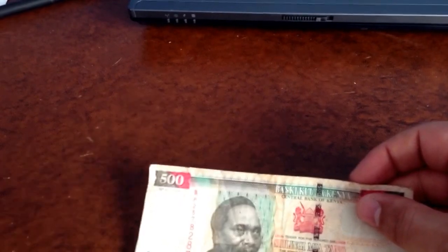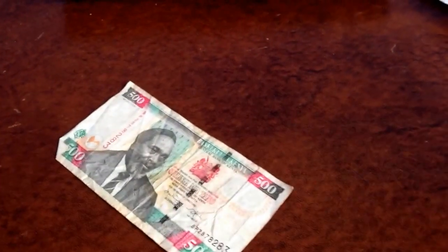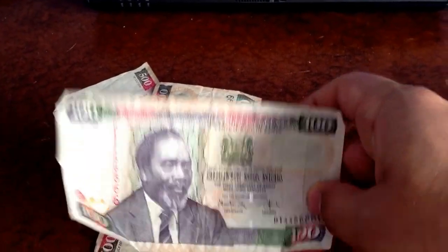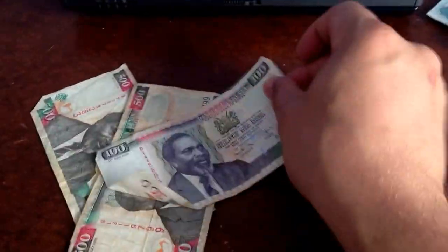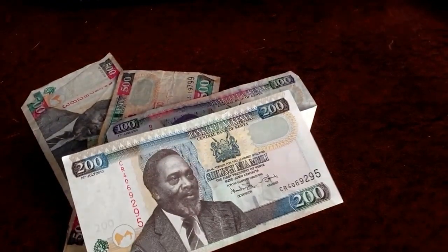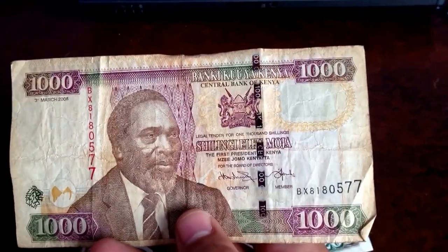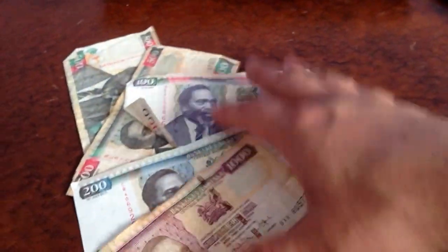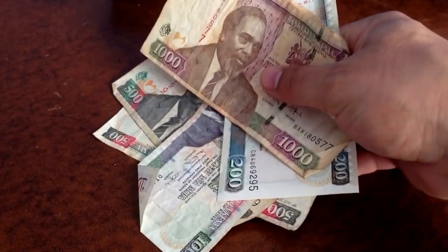The next one is the Bank of Kenya, and there are quite a few of these. This is 500 — Mi Tano, I think. There's another 500, a 200 — you can see this one better. It does have this kind of see-through hologram-y thing with people working in the field. And here is a thousand with elephants in the background. So there's a whole bunch of money from Kenya ranging from 200 to a thousand.